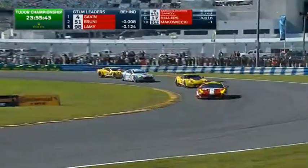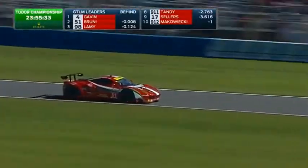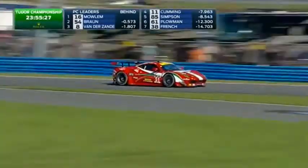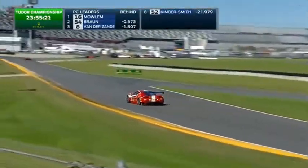The Ferrari has got ahead — it's a new leader! Jimmy Bruni goes to the head of the field. Pedro Lamy was sniffing around there as well, and Jan Magnussen is in fourth position. So it's Ferrari, Corvette, Aston Martin, Ferrari — then the second Ferrari, the 62 car, in fifth position. Tom Kimber-Smith is recovering way back in the GT LM field before the first of the IHG BMWs, the number 25 car.